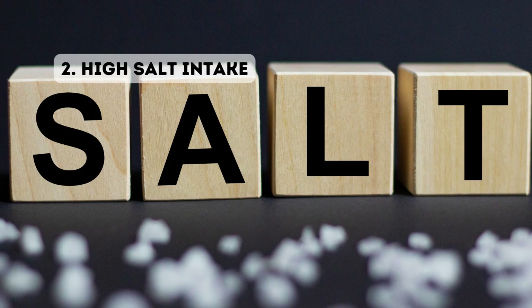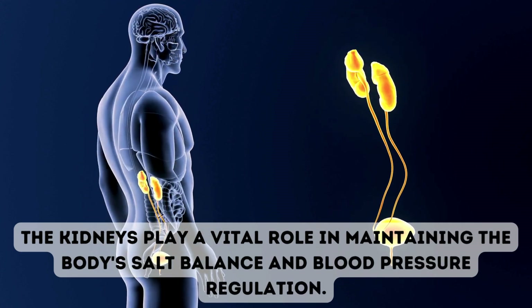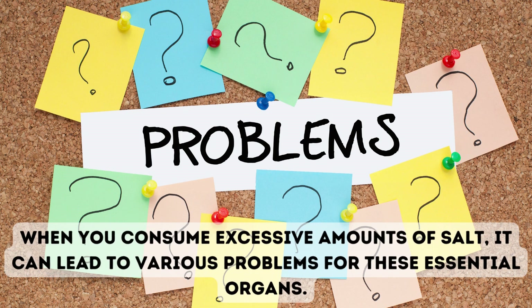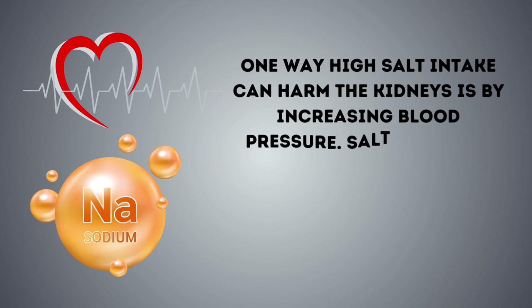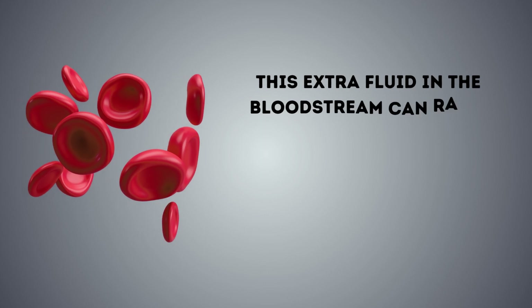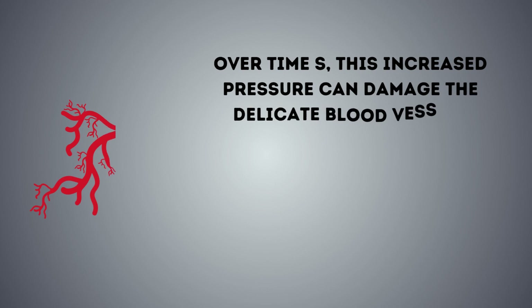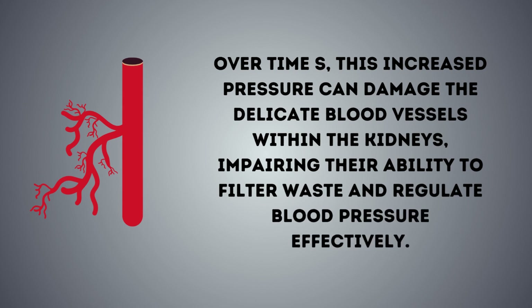2. High salt intake. High salt intake can be detrimental to your kidneys and overall health. The kidneys play a vital role in maintaining the body's salt balance and blood pressure regulation. When you consume excessive amounts of salt, it can lead to various problems. Salt contains sodium, and when you consume too much sodium, it can cause your body to retain water. This extra fluid in the bloodstream can raise blood pressure, putting added strain on the blood vessels in the kidneys. Over time, this increased pressure can damage the delicate blood vessels within the kidneys, impairing their ability to filter waste and regulate blood pressure effectively.